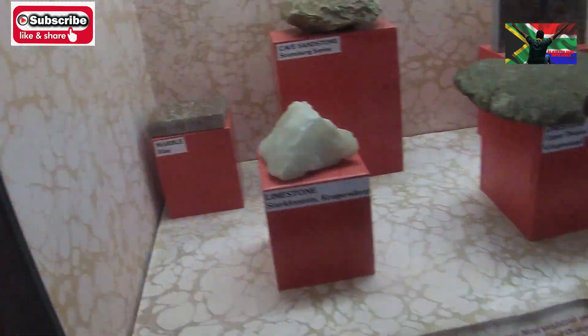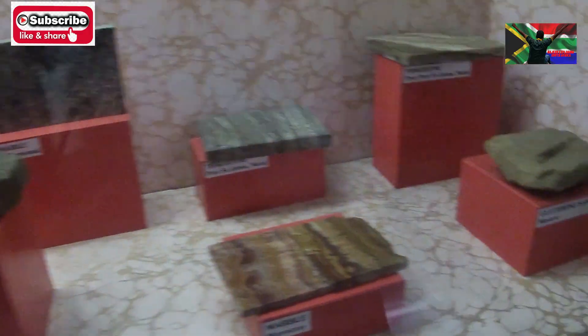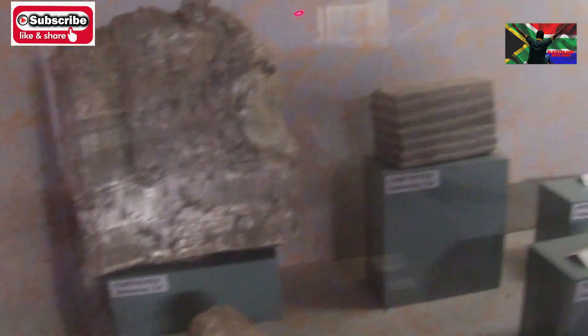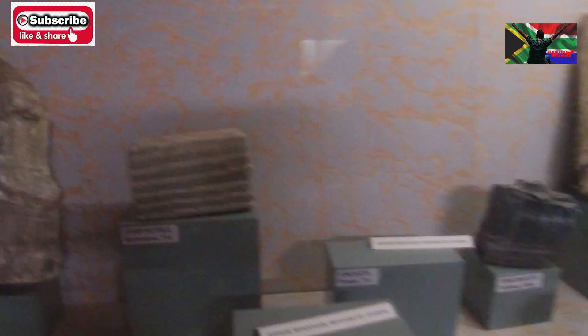This is like sedimentary — limestones, marble stones, marbles, and sandstones. And this one is asbestos — this is the first time I've seen it. This is asbestos. But it looks like a tree bark, yes — look at that.